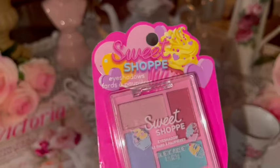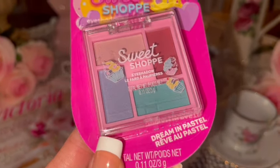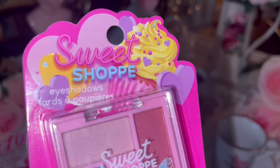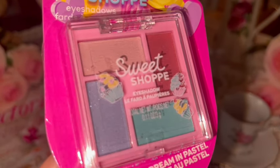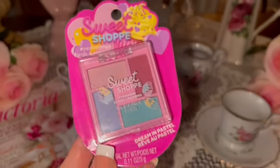I got this little Sweet Shop eyeshadow palette — the packaging is so so cute! I love the lettering, the cupcake, the sprinkles. It even has cupcakes on the eyeshadow palette itself. So cute!